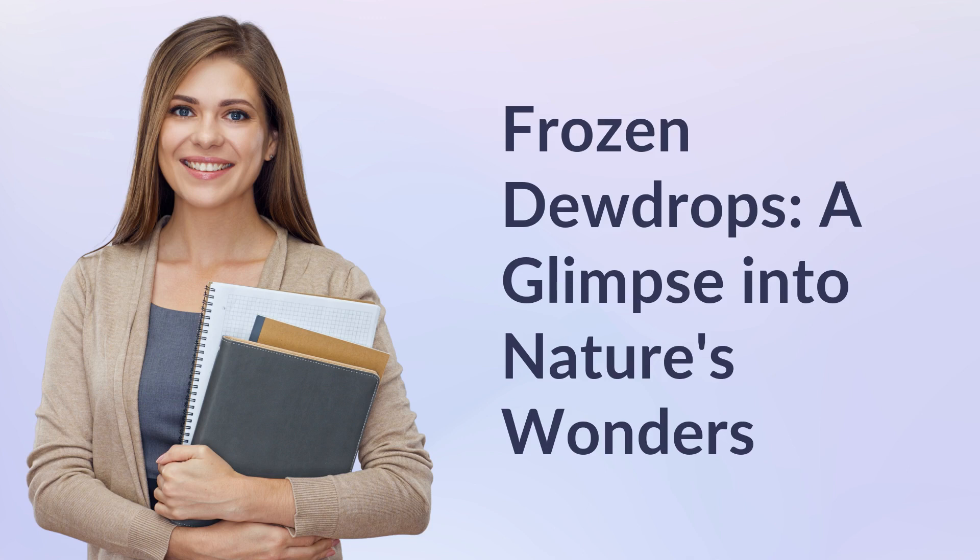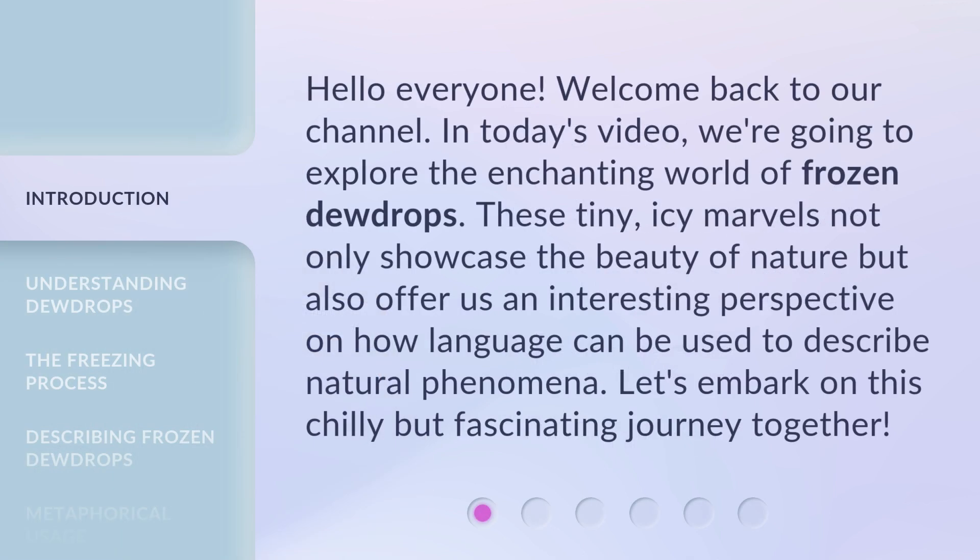Frozen Dewdrops: A Glimpse Into Nature's Wonders. Hello everyone, welcome back to our channel. In today's video, we're going to explore the enchanting world of frozen dewdrops. These tiny, icy marvels not only showcase the beauty of nature but also offer us an interesting perspective on how language can be used to describe natural phenomena. Let's embark on this chilly but fascinating journey together.